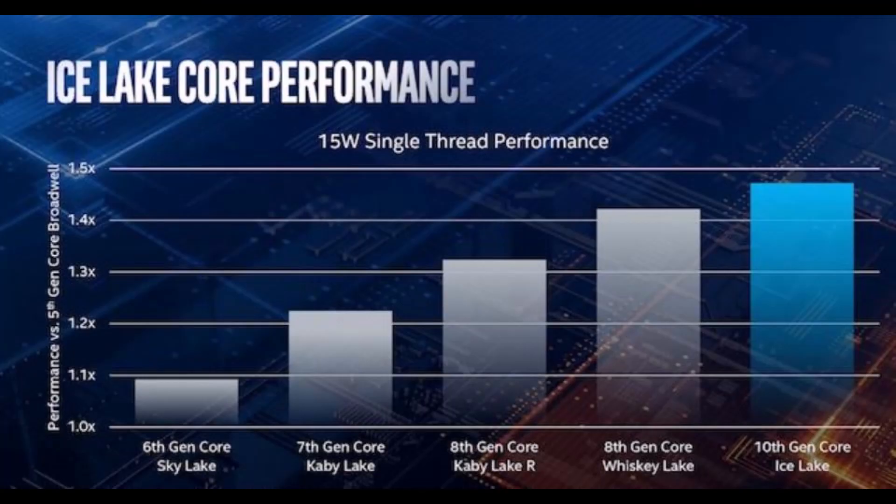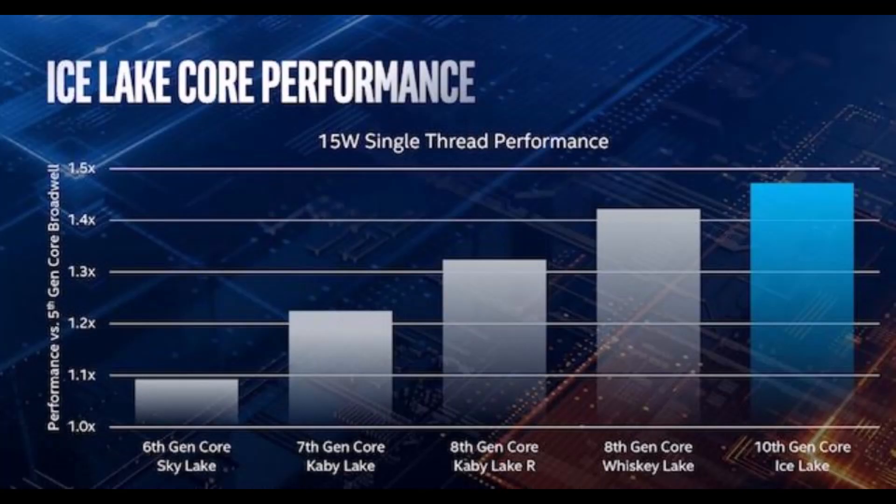And in fact, if we go to Intel's own slide showing single-thread performance, compare the 10th gen to 8th gen — Whiskey Lake to Kaby Lake — it's a smaller increase than Whiskey Lake was over Kaby Lake. So I'm not regretting getting this laptop at all. This is just where we're at.